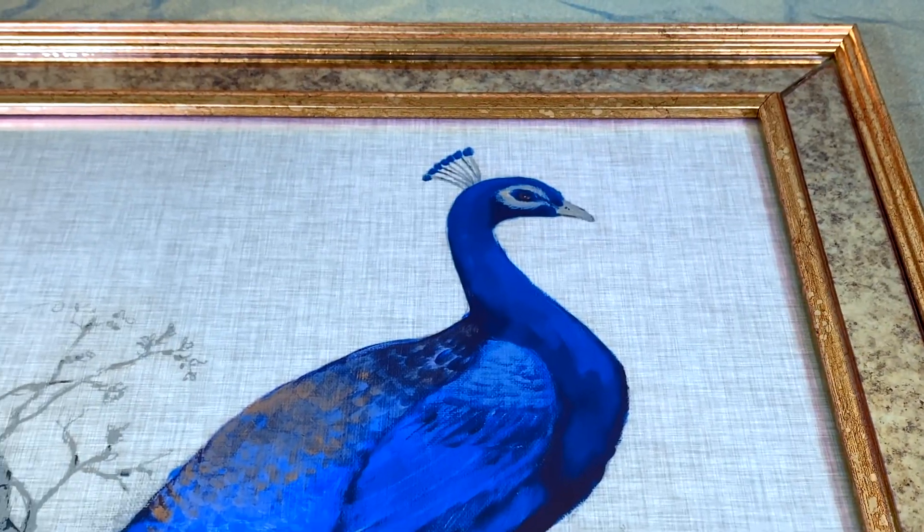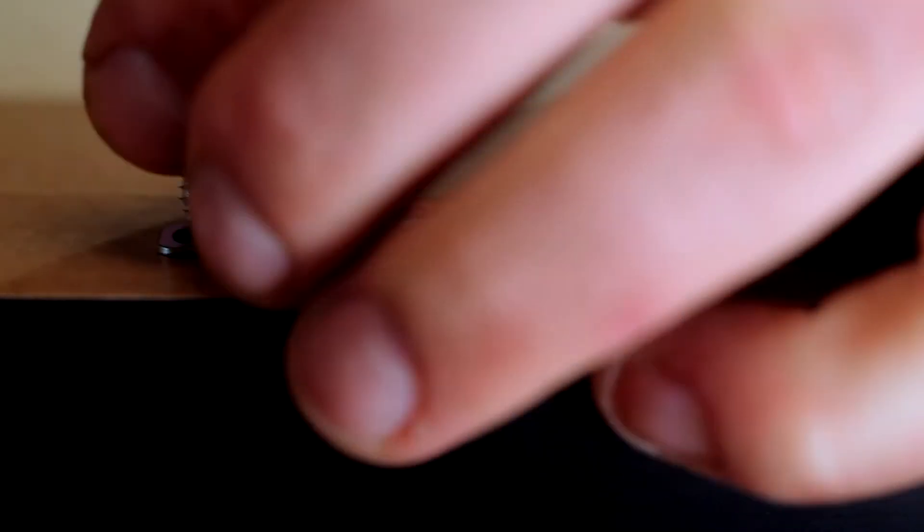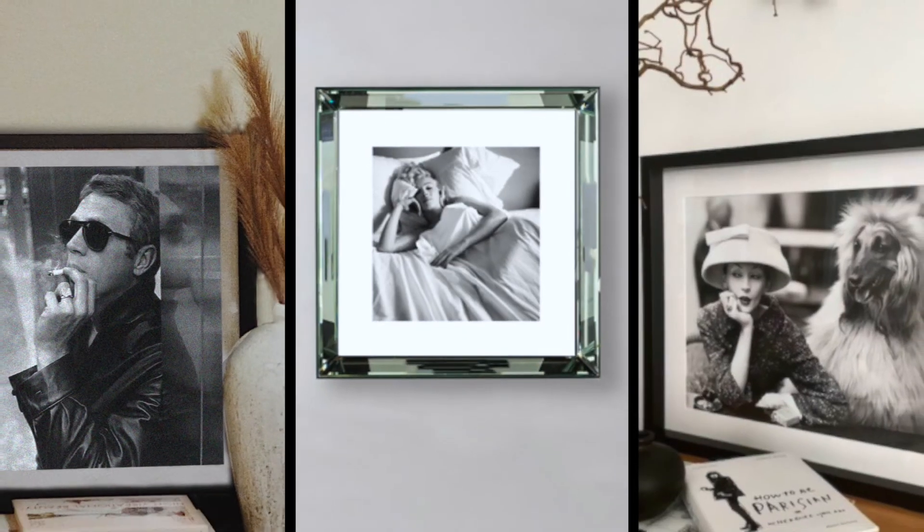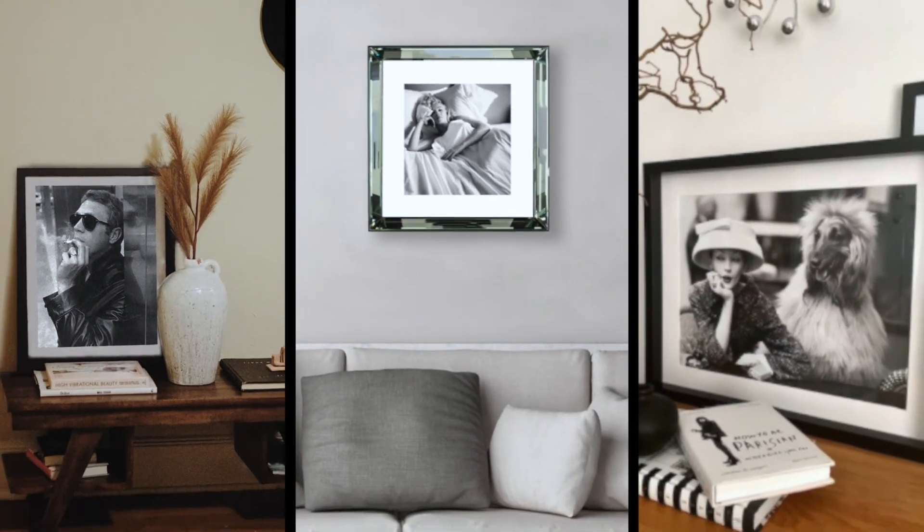From Italian mouldings and engineered mirrored glass to minimal modern classics, our skilled craftsmen ensure each piece is finished to the highest standard, meaning you will be able to enjoy your art for years to come.